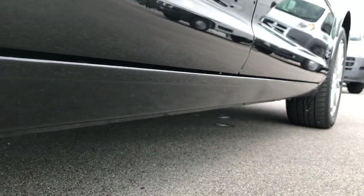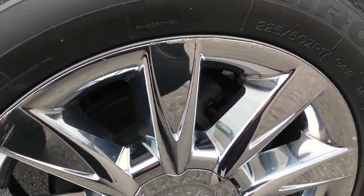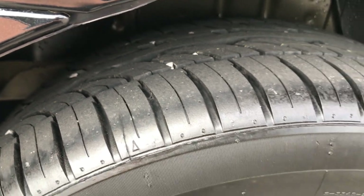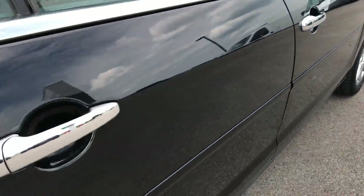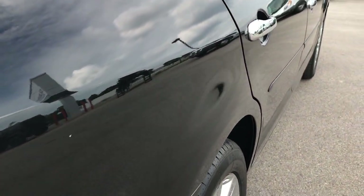Lower rockers all look really nice. Back rim is in pretty nice condition as well — couple little scuffs, but these are covers so you can replace those pretty easily and inexpensively. Brand new tires on the back here as well, so brand new tires all the way around. We'll point out one little tiny ding above the wheel well there — nothing major.